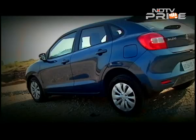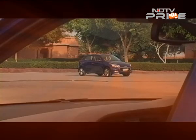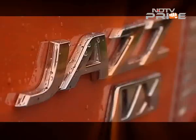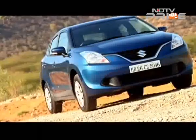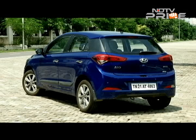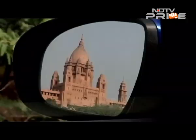The Maruti Suzuki Baleno launches next week, making it a crucial launch for the market and for Hyundai too. Hyundai has had an almost monopolistic run with its i20, though the Honda Jazz has also done rather well since its arrival. The question is: will the Baleno expand the segment or eat into the share of these two cars, particularly the i20 which sells almost an average of 10,000 units a month? The i20 is the car to beat.